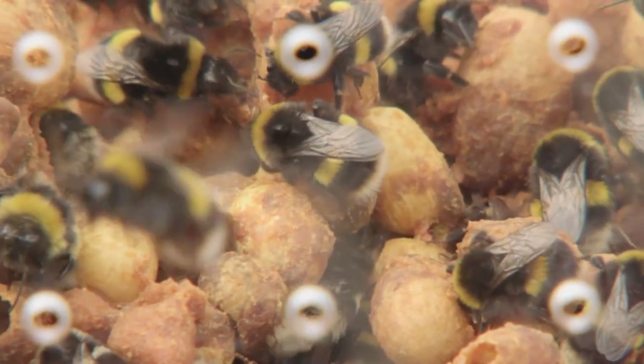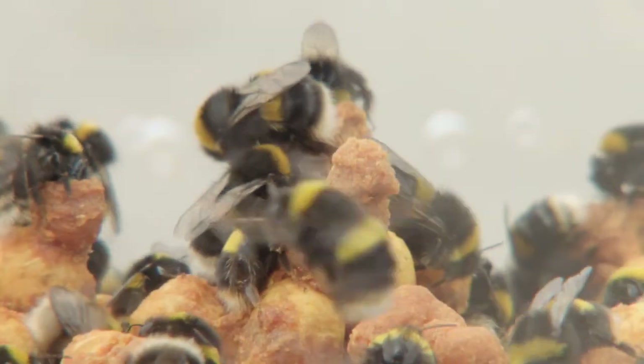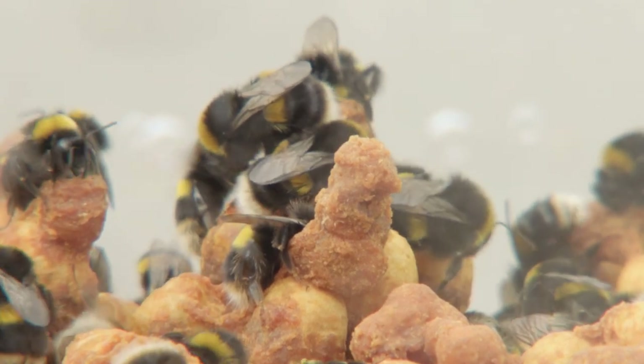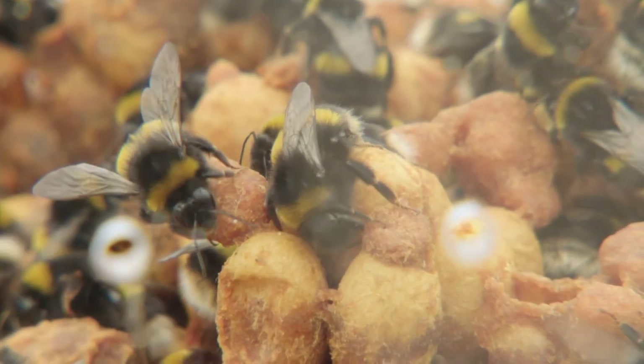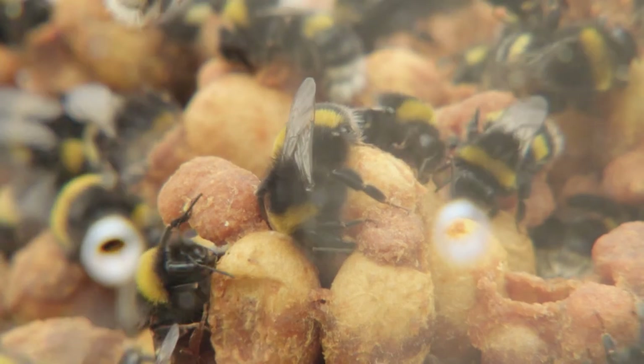Bumblebees are eusocial insects, and the performance and establishment of a hive is governed by pheromone release from the mother foundress queen. What we see in a good colony is all maintained by the mother queen releasing pheromones. We'll be looking into how we can help the mother queen from outside to improve hive quality through better dosing and release of pheromone inside the colony.